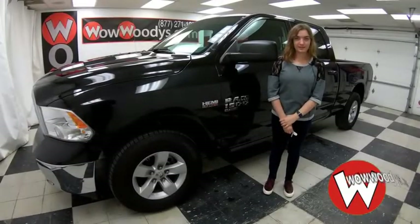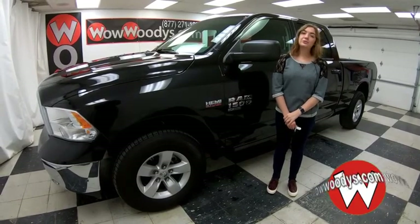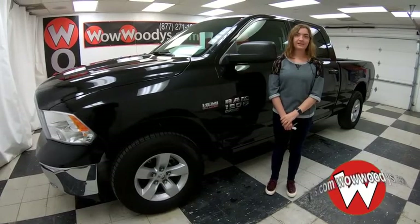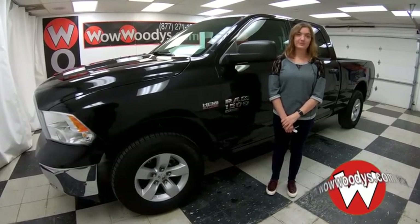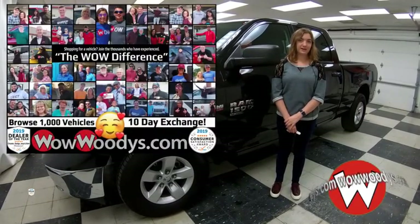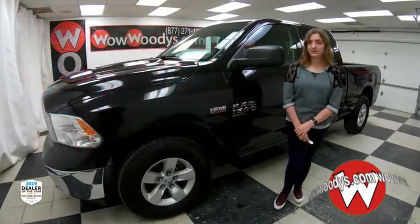If you're looking for a truck that has a bed liner, a Hemi engine, and a media center, then check out this 2019 Ram 1500 Classic. I'm Alana here at Woody's Automotive Group in Chillicothe, Missouri — the highest-rated dealership in Middle America and Dealer Rater's Dealer of the Year for the past three years. You can find out why by going to over10000reviews.com.